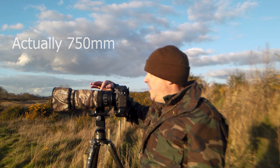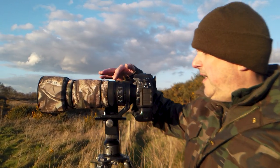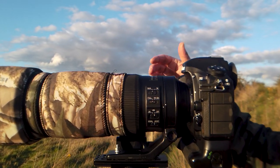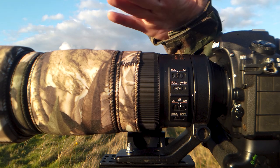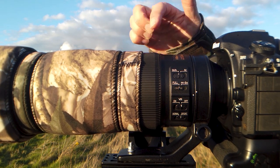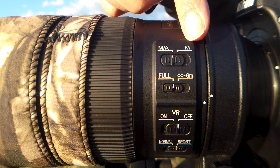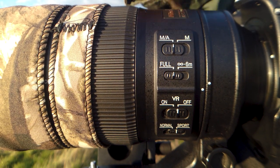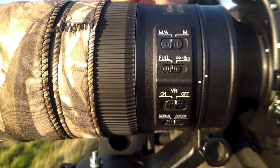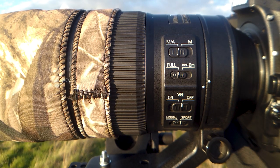It has a full-time manual override ring, so at any time you can take manual control of the focus just by turning the ring. You don't have to flick any other switches. Leave it in M/A mode and at any time you can just override the autofocus by turning the ring, which is a very useful feature.